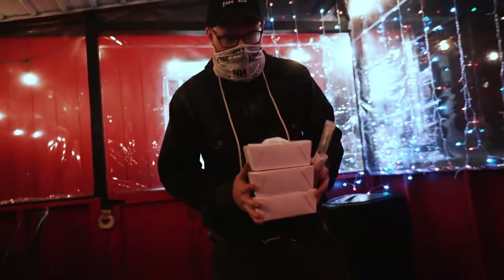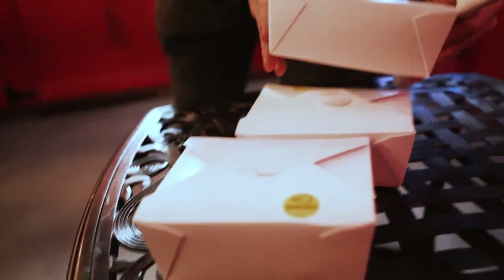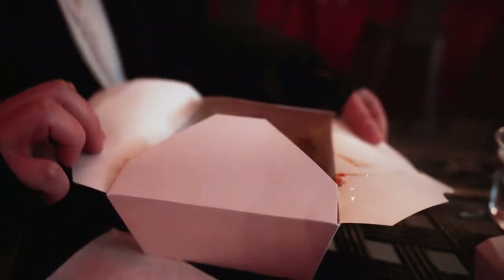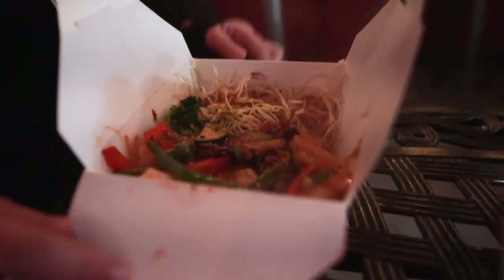Oh baby, this is the good stuff right here. Here's the chicken, here's the shrimp. Looks amazing — very excited. They're out of the spicy pork special; kind of wanted to try that, but I do love me some shrimp.